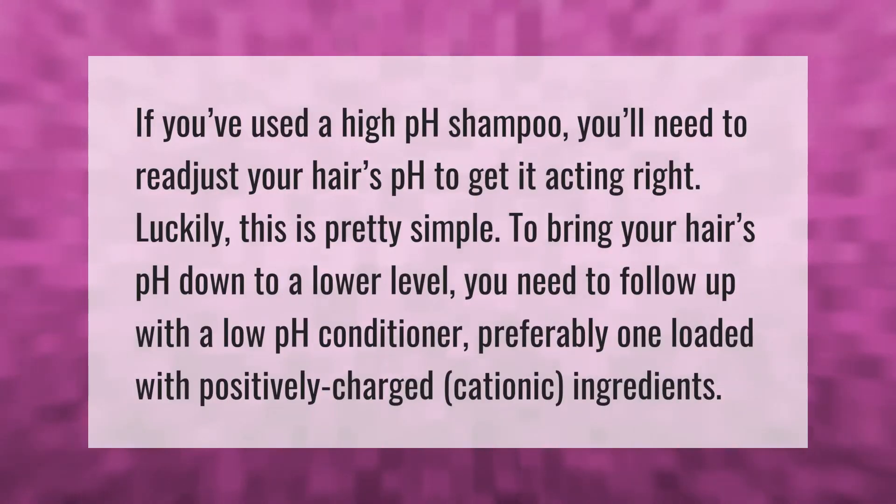If you've used a high pH shampoo, you'll need to readjust your hair's pH to get it acting right. Luckily, this is pretty simple. To bring your hair's pH down to a lower level, you need to follow up with a low pH conditioner, preferably one loaded with positively charged cationic ingredients.